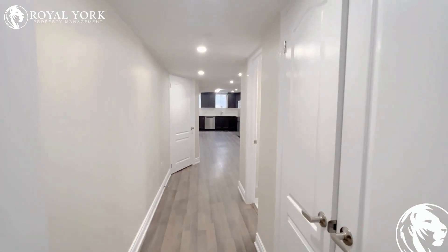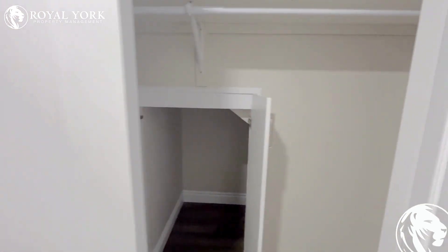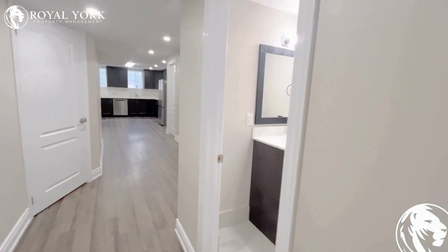Welcome to 21 Duck 4. We are in Grand — this is a beautiful two bedroom, one and a half bathroom basement unit. As we enter on the left hand side, we have a big closet.